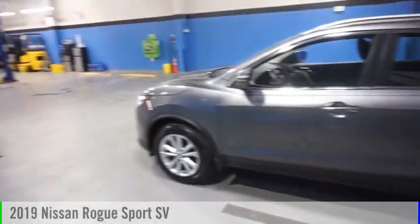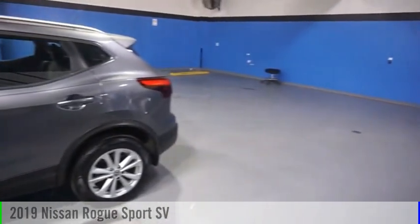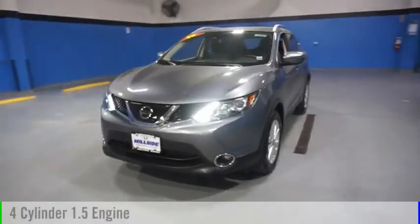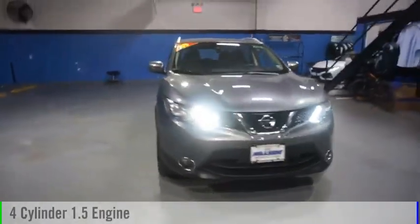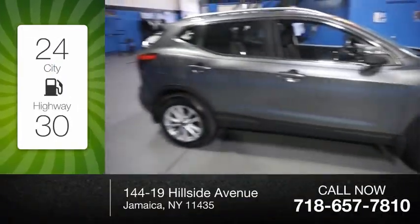We are pleased to show you the 2019 Rogue Sport. This vehicle is powered by an all-wheel drive, four-cylinder, 1.5-liter engine. Great fuel efficiency saves you money by requiring fewer trips to the gas station.